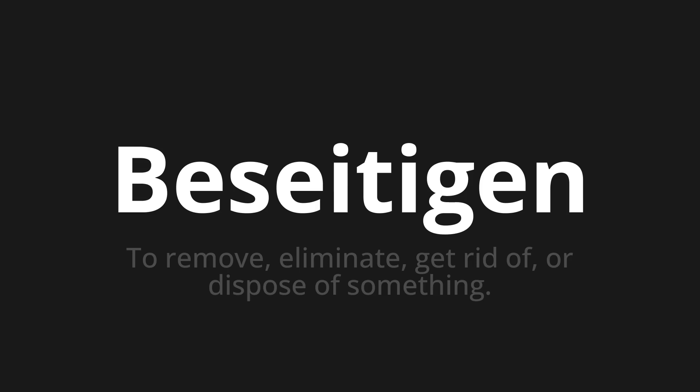Let's say it all together: Besichtigen. Besichtigen. One more time: Besichtigen.